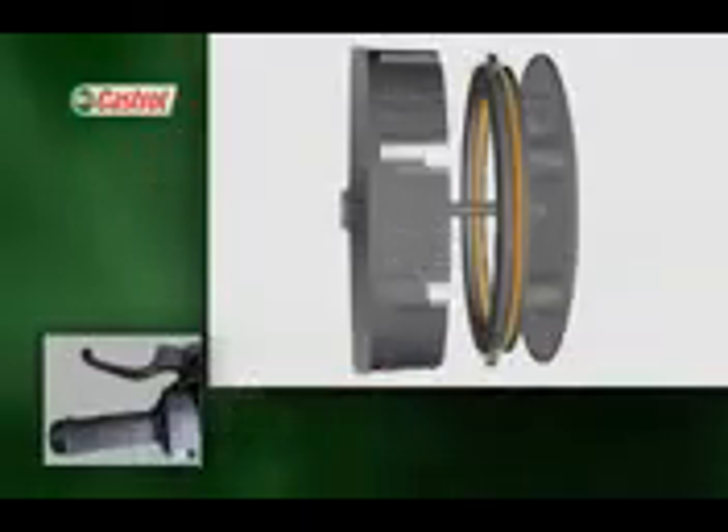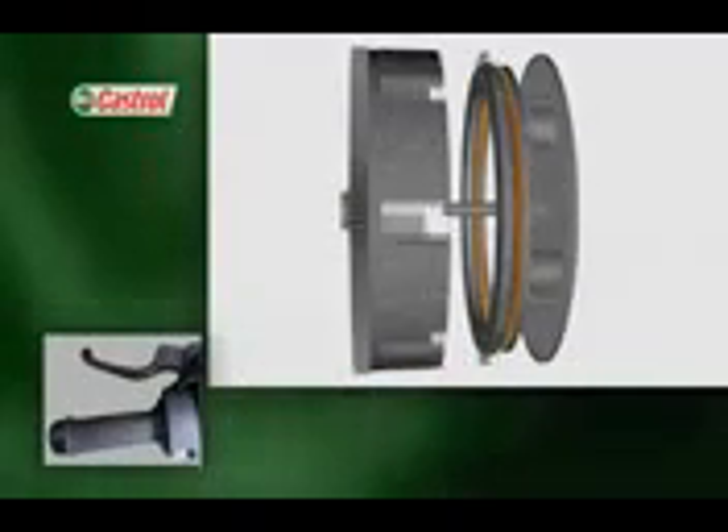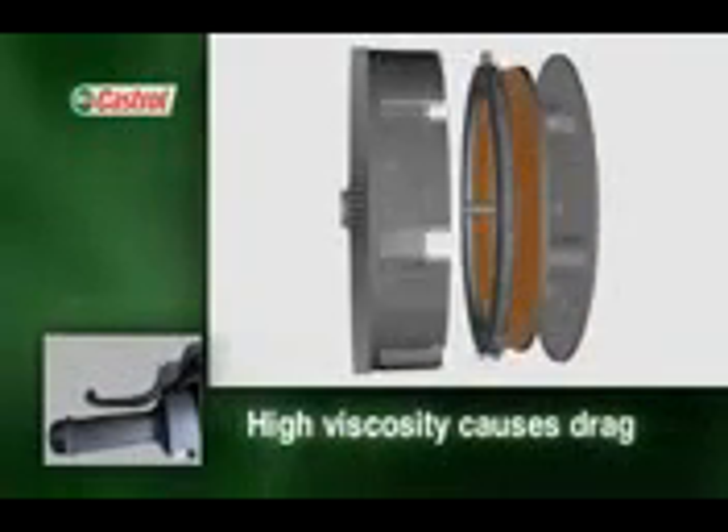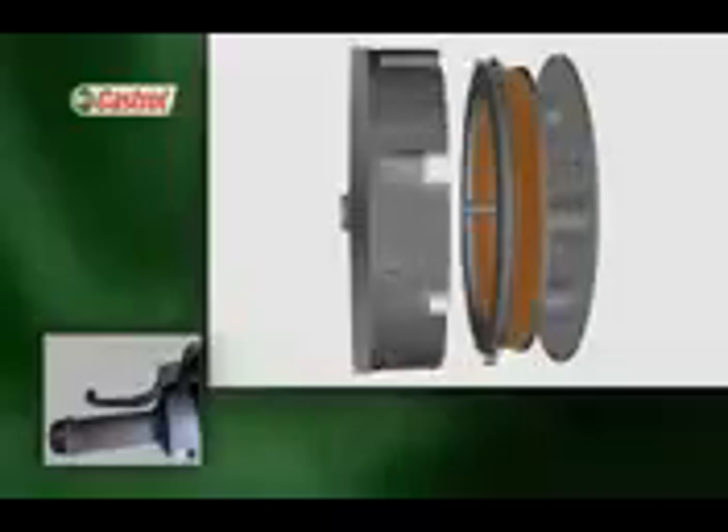If the viscosity of the oil is too high, the clutch may drag, failing to disengage with the lever pulled in. This is a particular problem when the engine is cold and can frequently lead to stalling the bike. Proper clutch operation is vital for ultimate control and a smooth ride, and that all depends on careful oil selection.